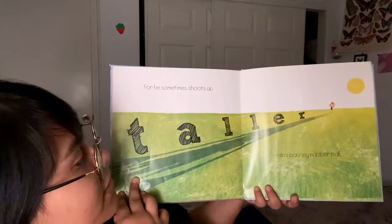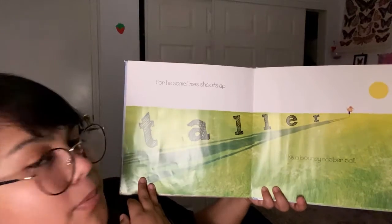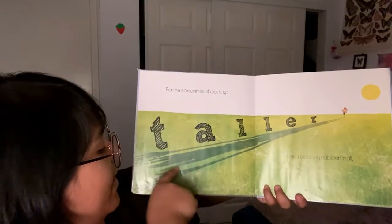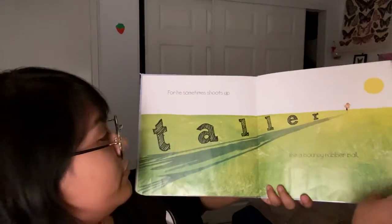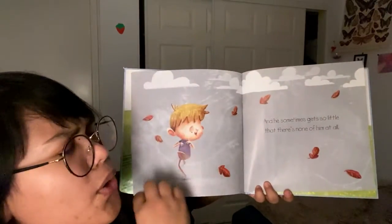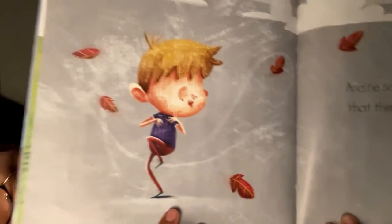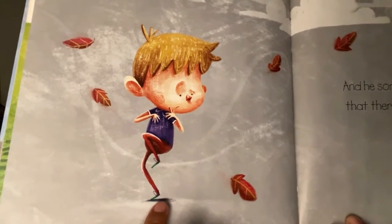For he sometimes shoots up taller like a bouncing rubber ball. Do you see? He's all the way out here, and his shadow grew all the way out to here. And he sometimes gets so little that there's none of him at all. Do you see any of his shadow? I don't see any at all — so tiny that his shadow is under his shoe.